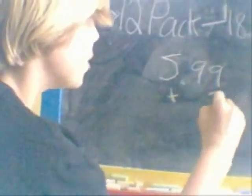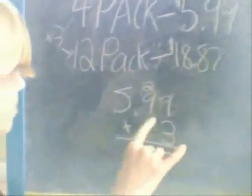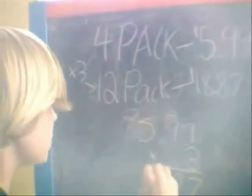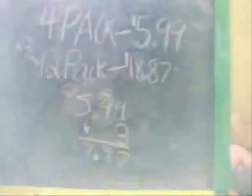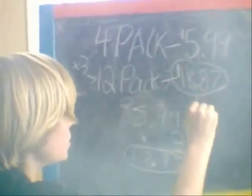So to see if it's a better buy, we'll multiply $5.99 times 3. And we would get $17.97, which would be the price to buy 3 four-packs. And this right here is greater than that. So the better buy would be to buy 3 four-packs instead of buying one 12-pack.